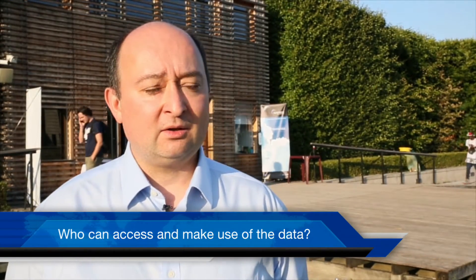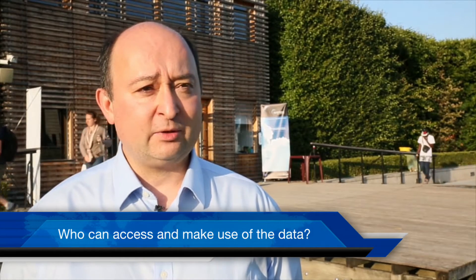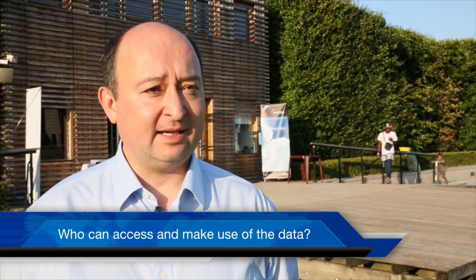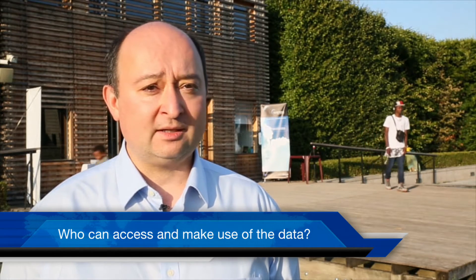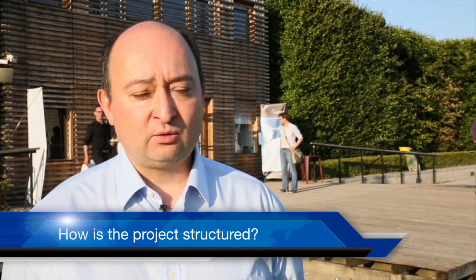The Copernicus Programme has a full, free and open data policy, which means that anyone can access these data — any citizen in Europe and in the world. Anyone also includes businesses that can take the information Copernicus provides and customize it to serve a number of customers or users. It's also a support for governments at national or European level that can use the information to monitor the efficiency of certain policies on air quality or on climate.